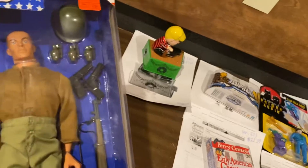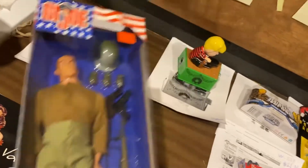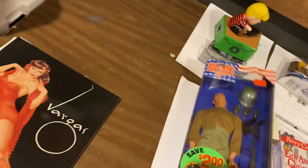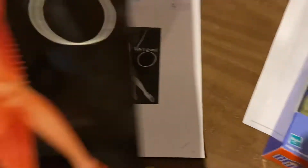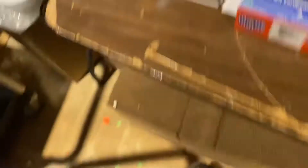World War II European Theater, $64.99. Crazy. Last but not least — and definitely not least — Vargas, 20s to 50s. Guys, $39.99 for the softcover. We still have hardcovers available.